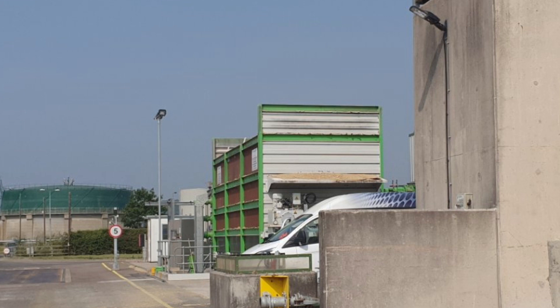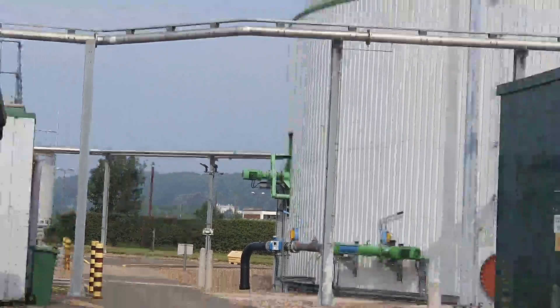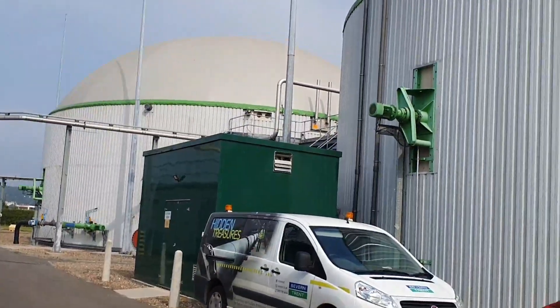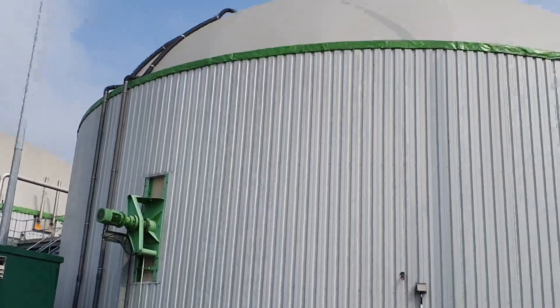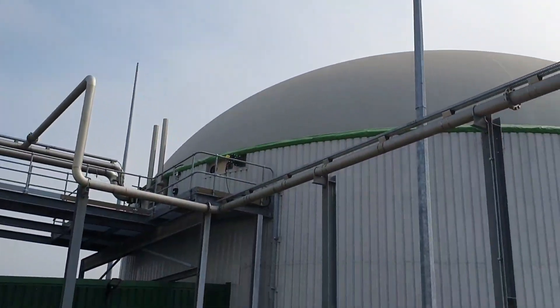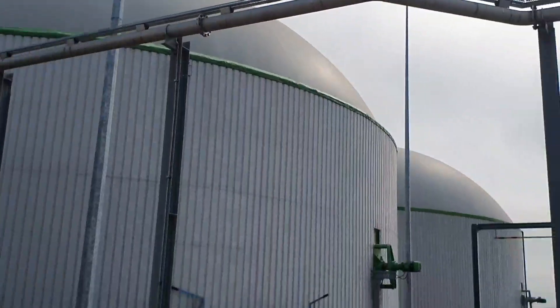This hopper in front of us gets loaded with 250 tons of maize per day. And this is where the magic happens — in front of us these dome-shaped buildings, they're the digesters, and inside there is a reaction taking place where they convert the maize using bacteria into gas.